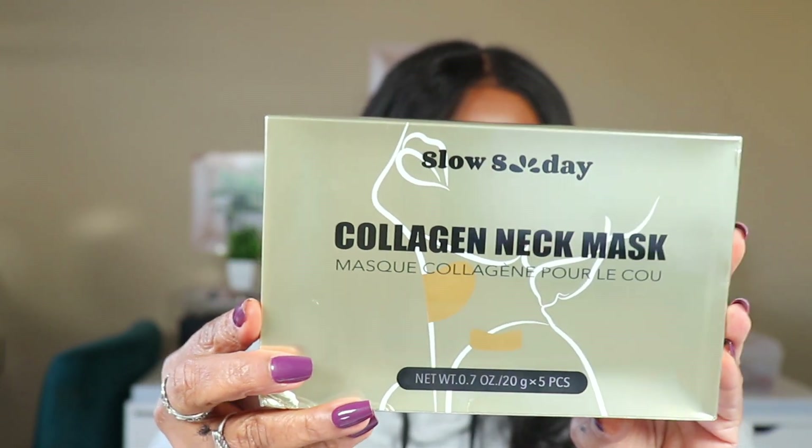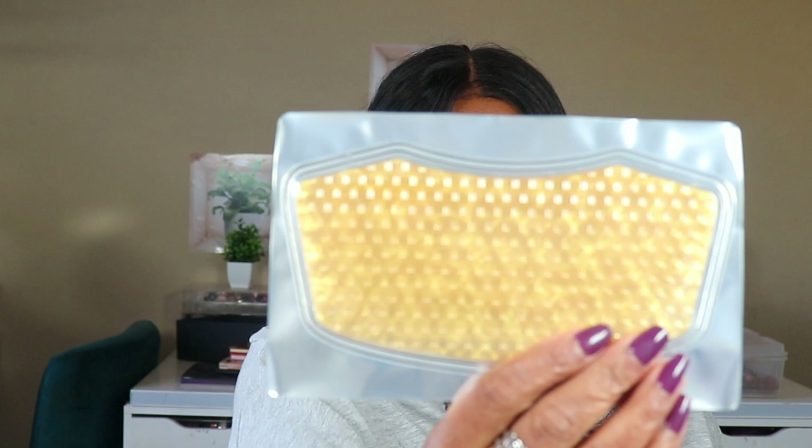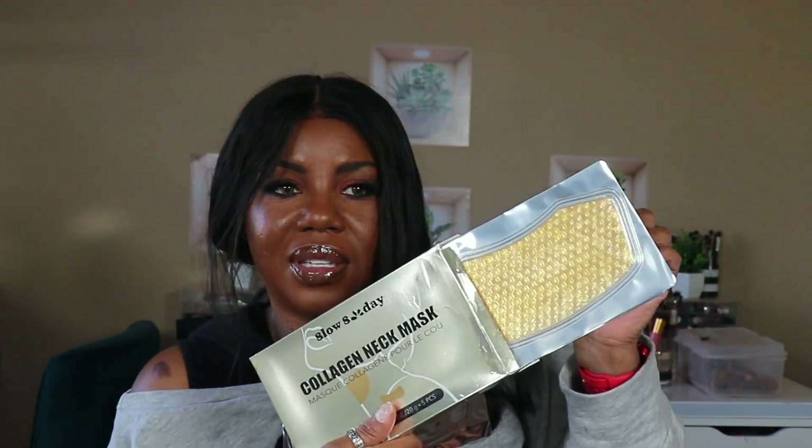This is the Slow Sunday collagen neck mask — to help smooth out this neck. I'm definitely going to be using this. I'm going to cut it open so we can see, but I can't open them until I get ready to use them because I don't want them to dry out. You get five treatments in here! I thought it was just one because the price was so low, but you get five of them. Self-care at affordable prices — I'm feeling myself.